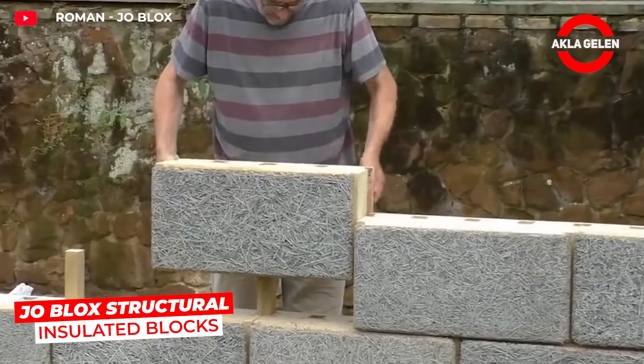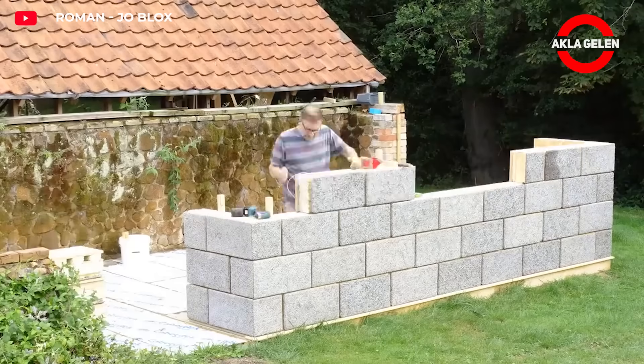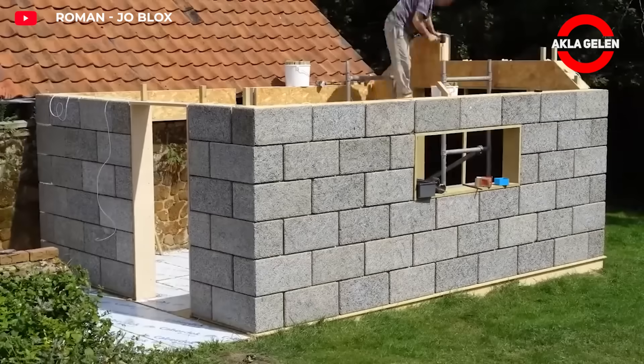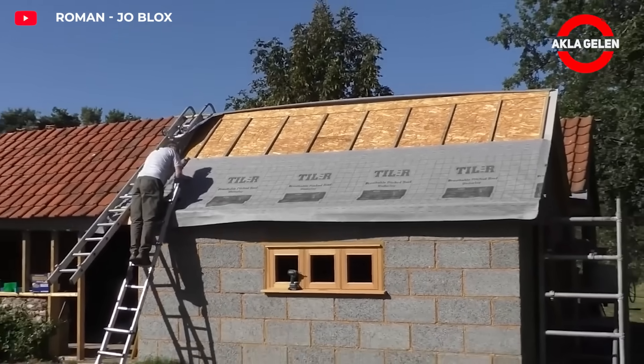Joe Block structural insulated blocks are a sustainable block system revolutionizing construction. Each block weighs just five kilograms and contains hemp and polyurethane foam filler. They assemble without mortar using only pegs and screws. The future of sustainable construction begins here.